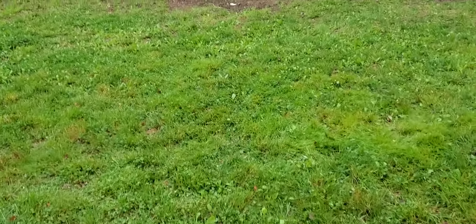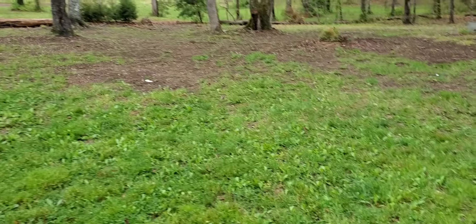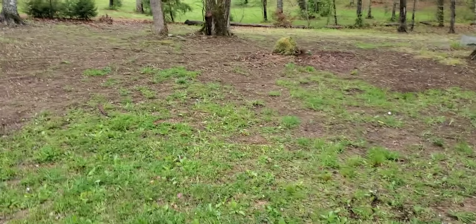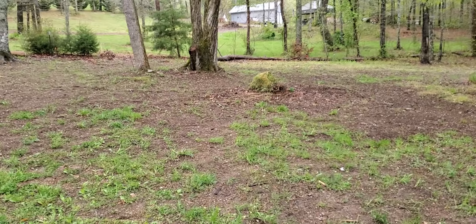Walk out this way a little bit and you can see — there's the beginning of this year's compost pile. I know, real exciting isn't it.